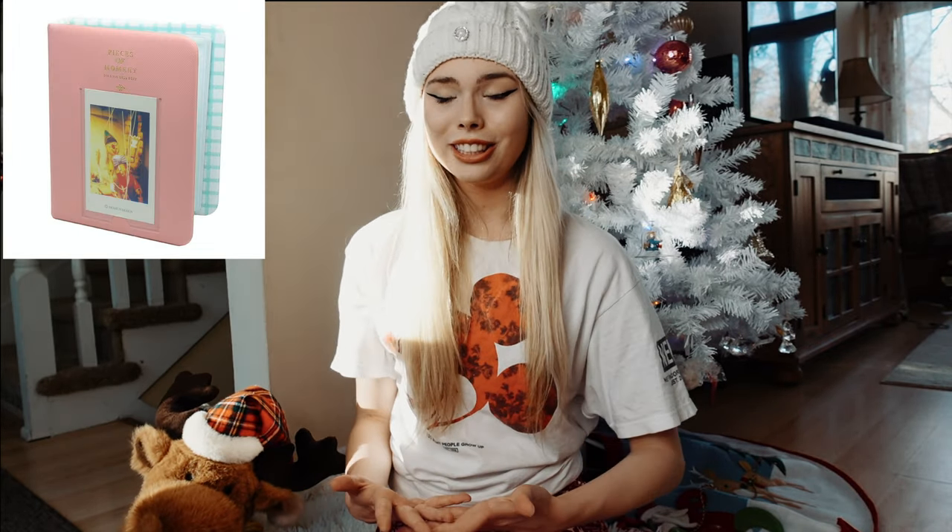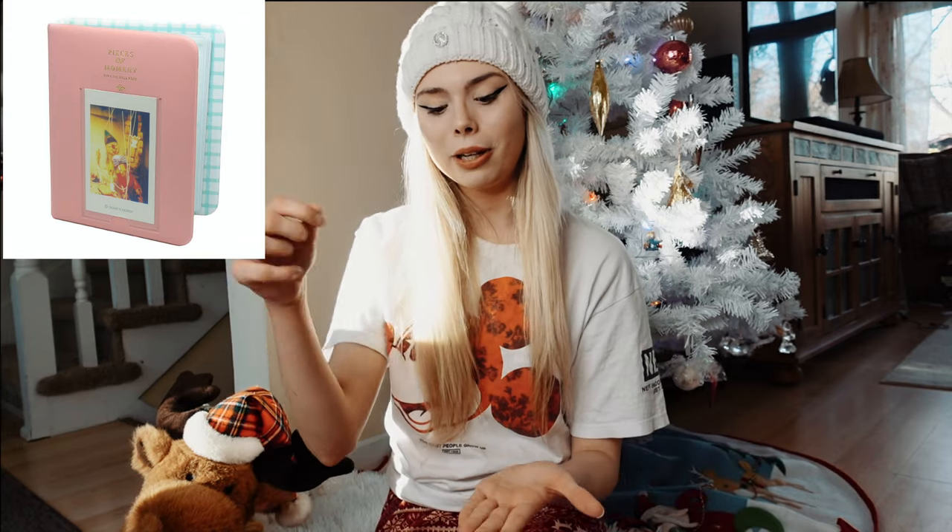The next thing on my list is a Polaroid camera. My boyfriend got me one for my birthday and I literally love it — I use it all the time. It came with all the essentials and even a little journal so you can put your pictures right in it. It's literally just a cute little memory book, and I think that's always such a good gift.